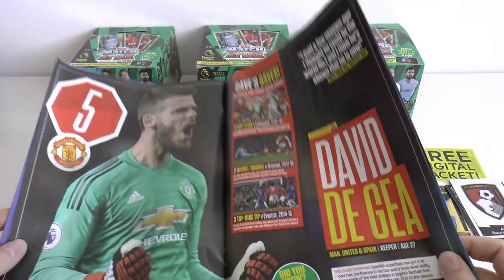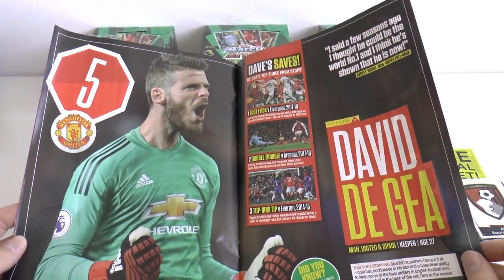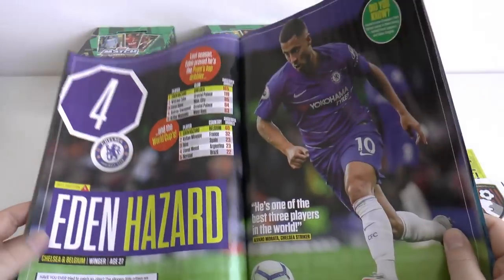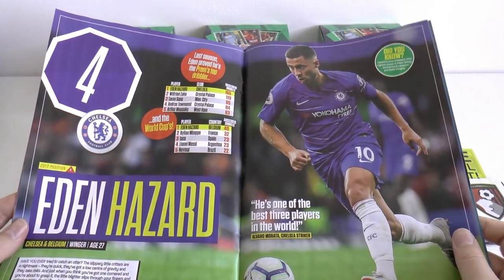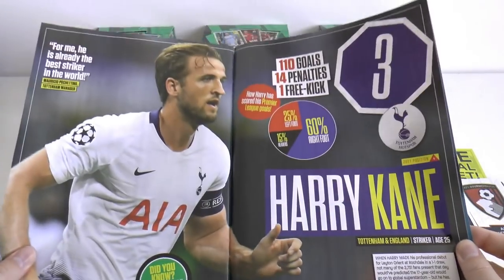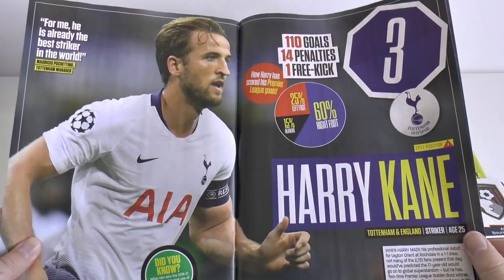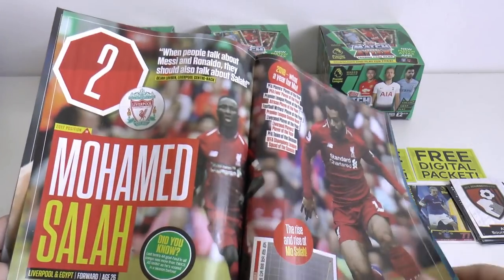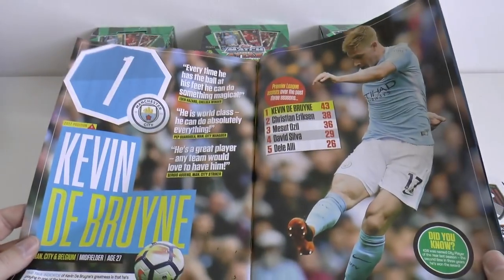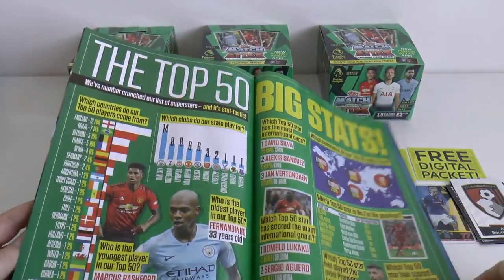I won't go too much into that. Number 5 is David De Gea, of course, trying to recover from a really bad World Cup - seems to be doing okay. Number 4 is the flying winger Eden Hazard. Number 3 is the greatest striker on the planet according to Topps UK - on current form only number 3. Number 2 is Mo Salah. And number 1 - yes indeed - Kevin De Bruyne, the player lighting up the Premier League.